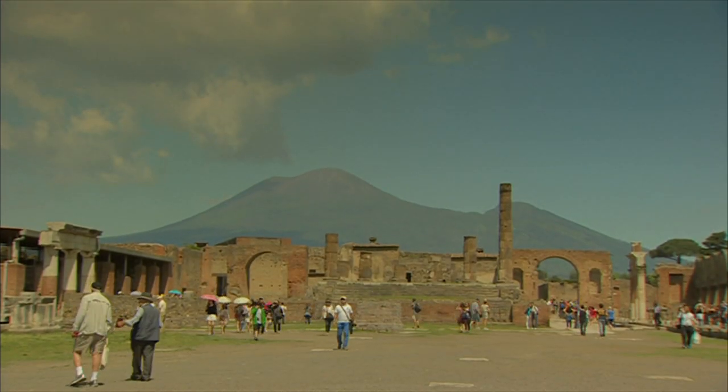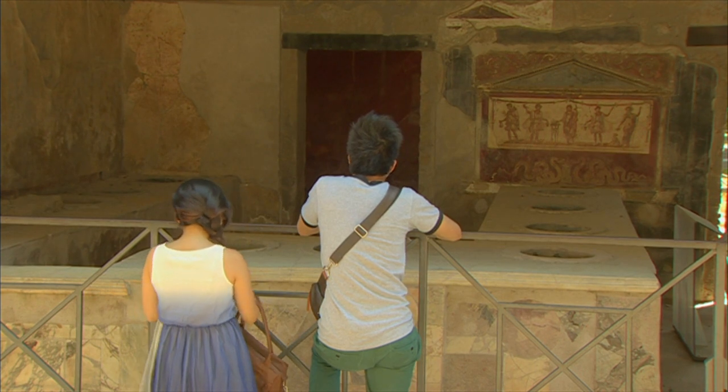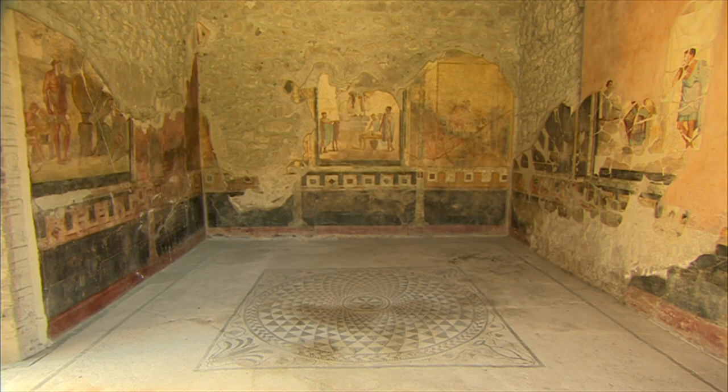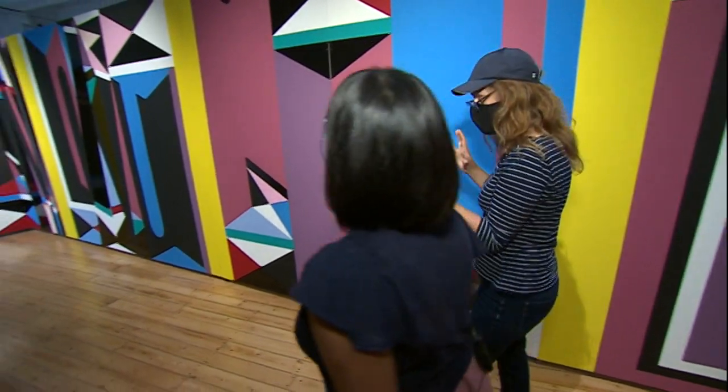Today they continue to fascinate tourists and artists like Katrin Huber. It's very much about wall paintings and how paint can bring walls to life. So what have the Romans ever done for us? Well, Monty Python can add design ahead of its time to the exhaustive list.